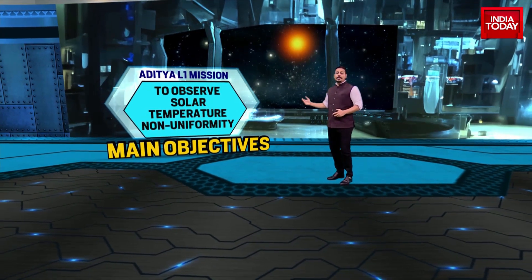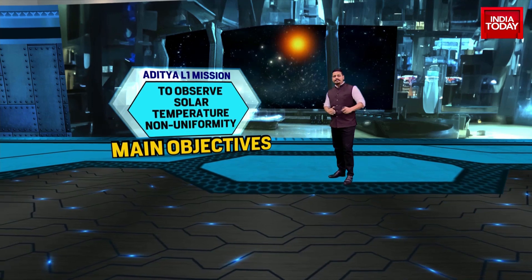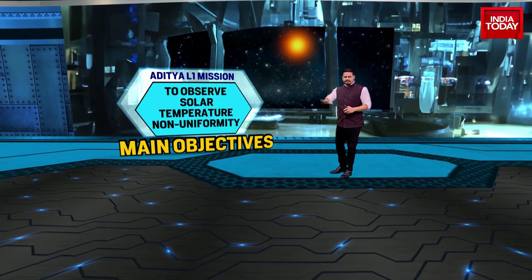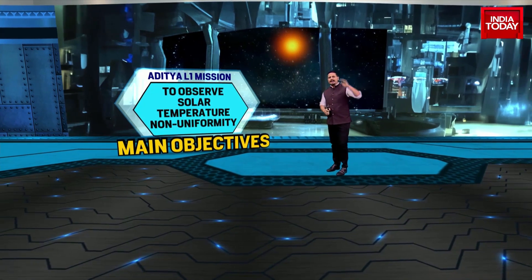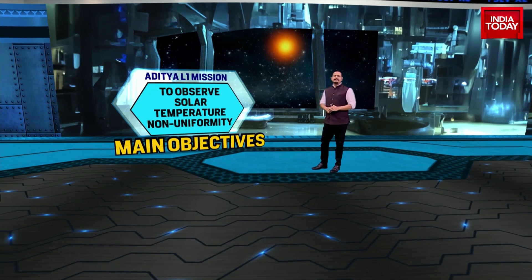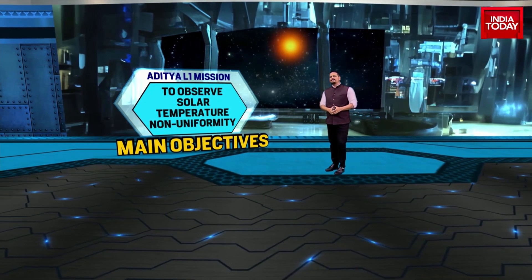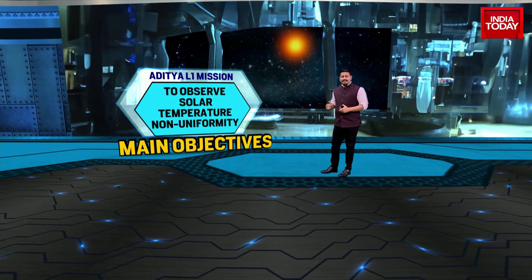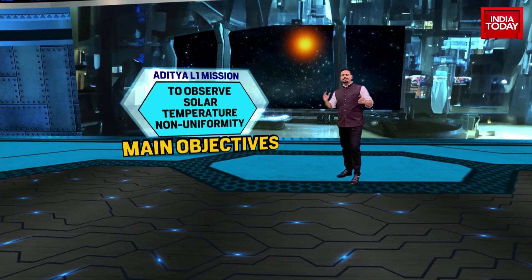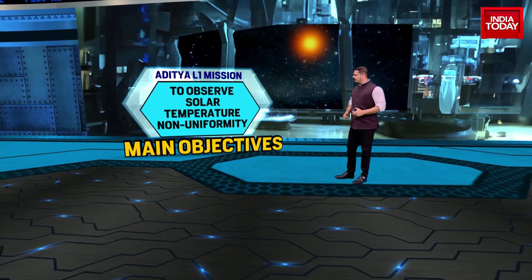Number four: to observe solar temperature non-uniformity. The difference in temperatures between the so-called surface of the sun, even though there is no solid surface, and the corona is hugely vast — somewhere between 15 million to 25 million degrees Celsius. Some parts are far less. What is behind these huge ranges in temperatures on the sun? That's going to be studied by Aditya L1 as well.